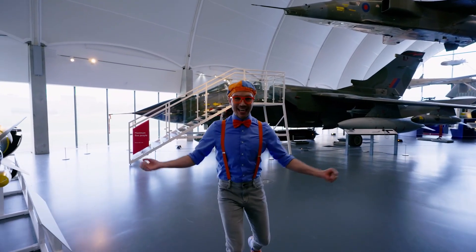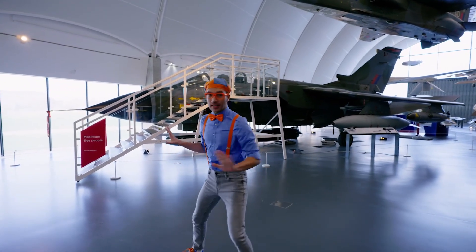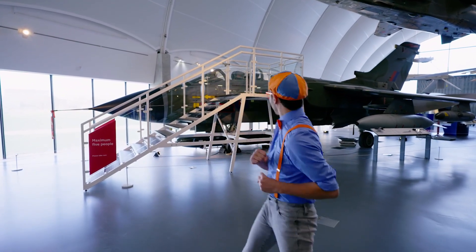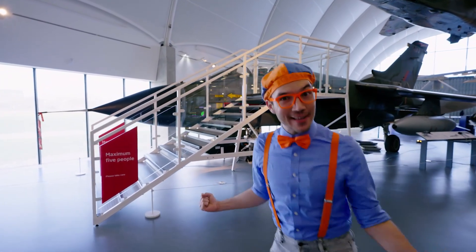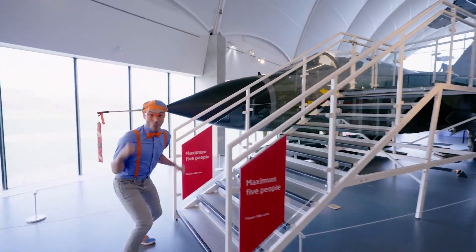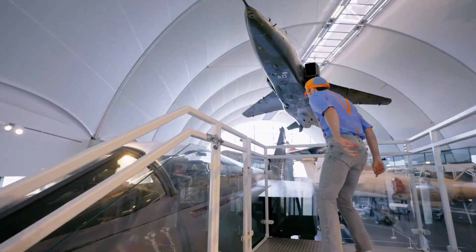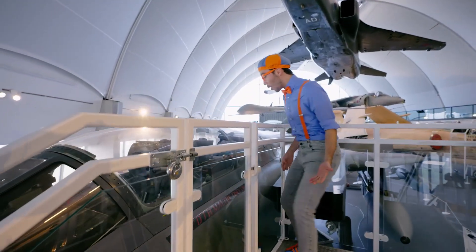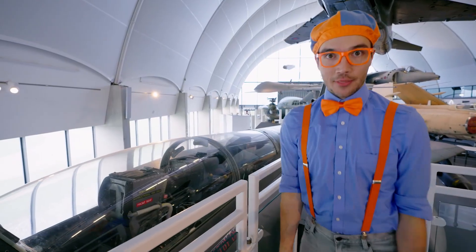Look at where we are — we're inside of a hangar! A hangar is a place where they store all kinds of jets and airplanes! And look at this jet — let's go look at the cockpit! This jet is called the Tornado!